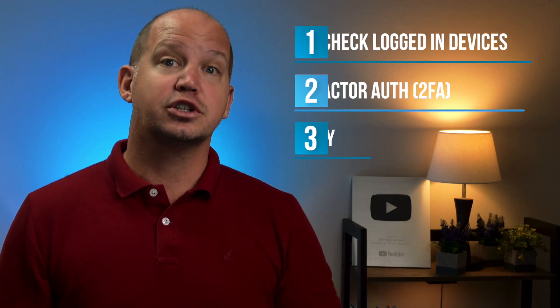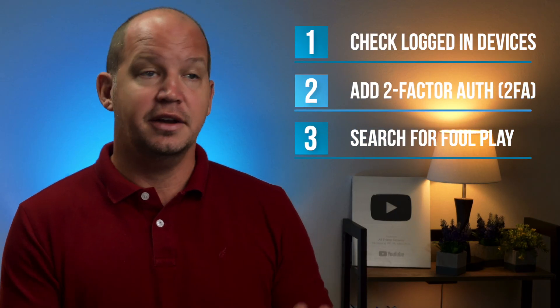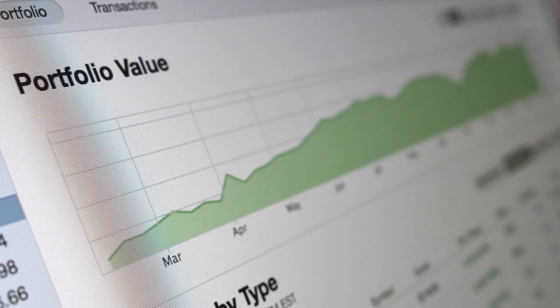The third step is to do a quick search for any signs of foul play on any of your other important accounts. For example, if your email was hacked, take a quick glance at your bank account. You're just wanting to make sure that you've contained the damage from the initial attack. And now that you've done that, we can move on to the next step in the recovery process.